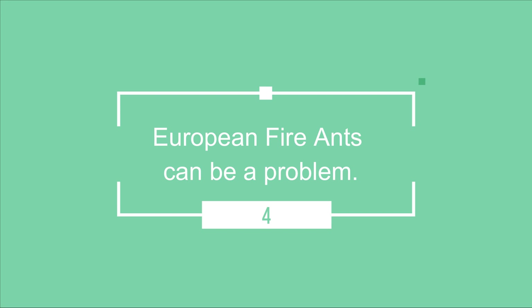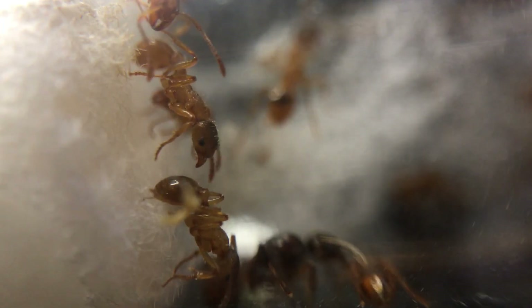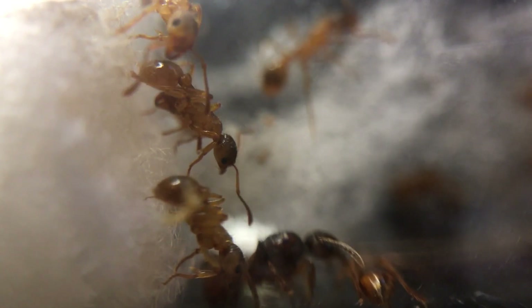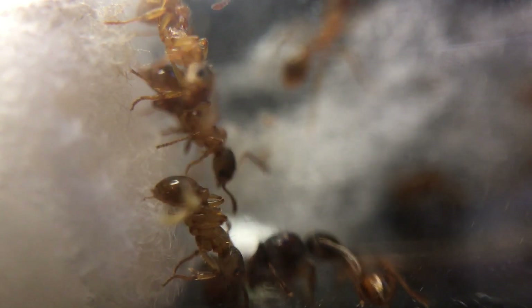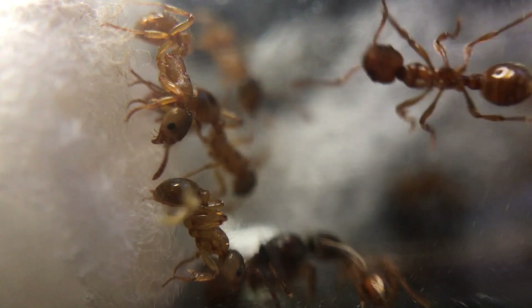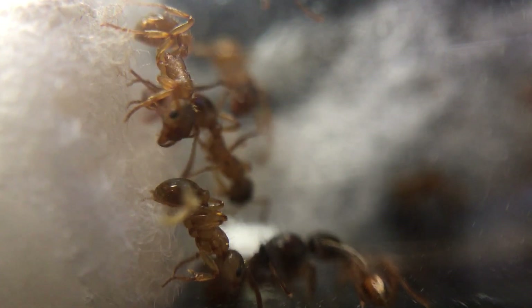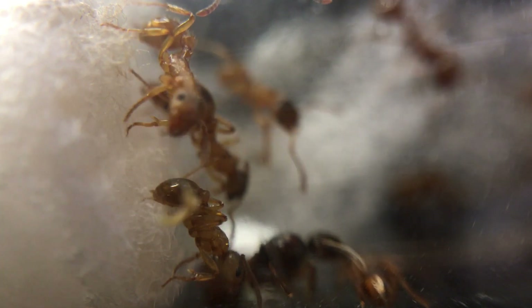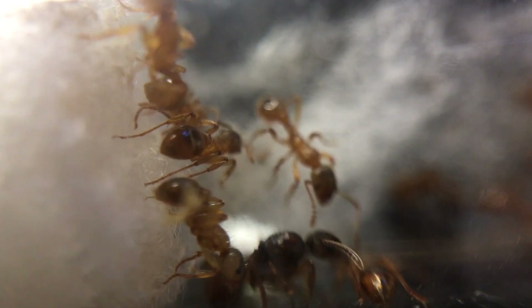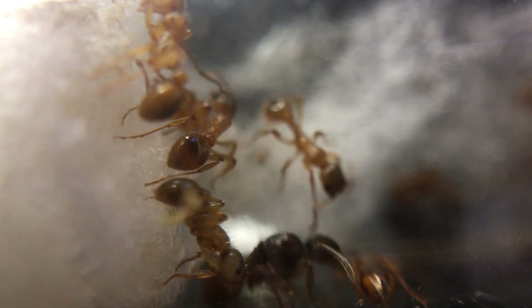European fire ants can be a problem. This aggressive swarming ant can deliver a painful sting when disturbed. These ant stings rarely lead to an allergic reaction that requires medical treatment. These colonies can reach incredible sizes, making gardens, parks and some nature reserves unusable for normal activities because of repeated stings and very territorial displays. European fire ants also displace native ants and may impact agricultural crops.